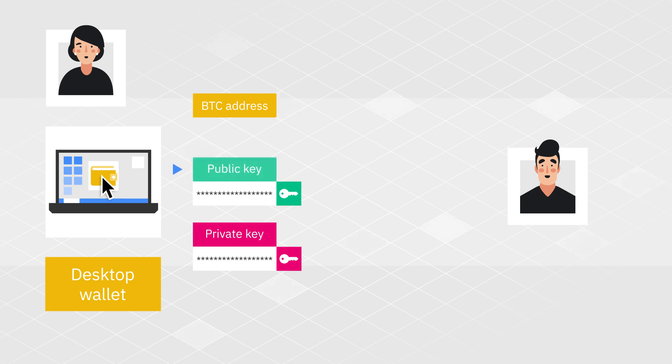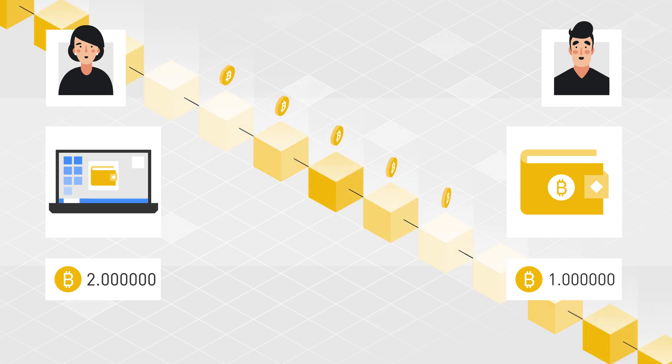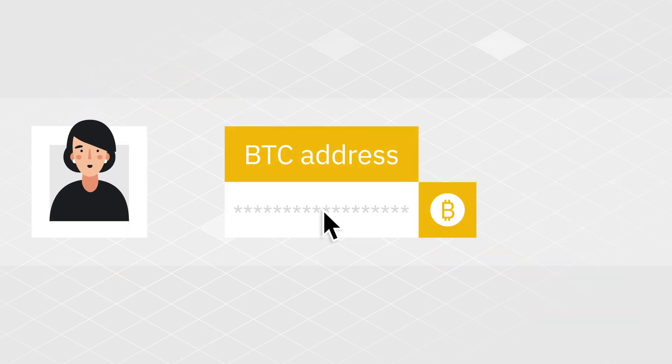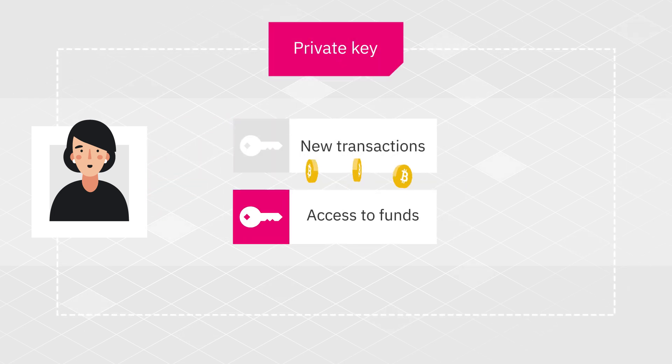Next, the public key is used to generate a unique Bitcoin address. This is the address Alice needs to provide Bob. Bob then sends bitcoins from his wallet to Alice's wallet. Note that the coins never leave the blockchain — they are just transferred from one address to another. While it's safe for Alice to share her Bitcoin address with others, she should never disclose her private key to anyone.